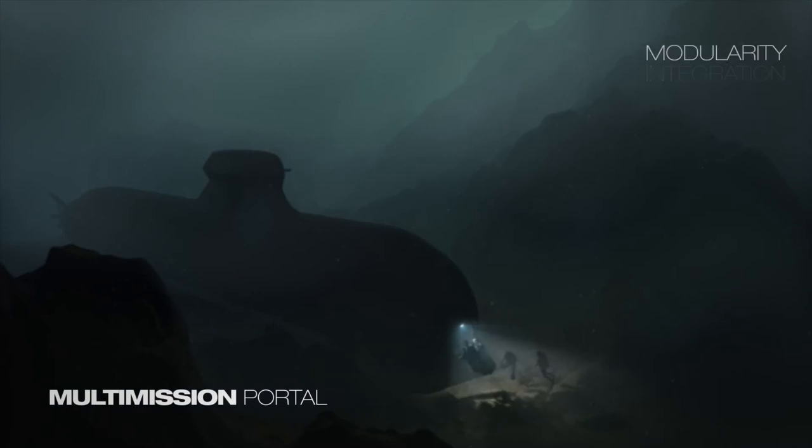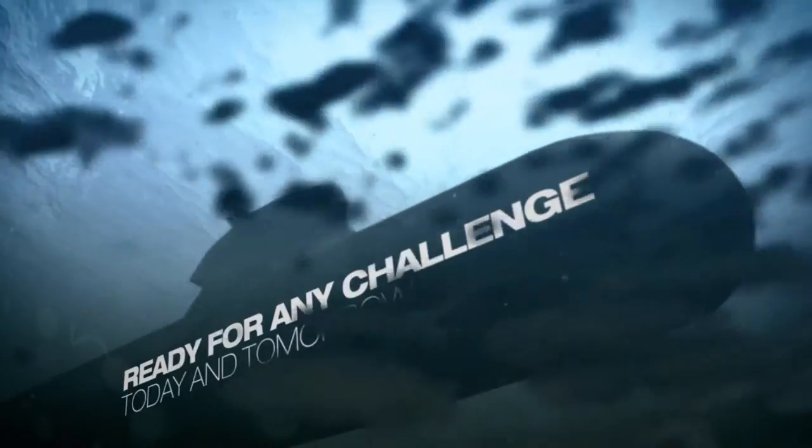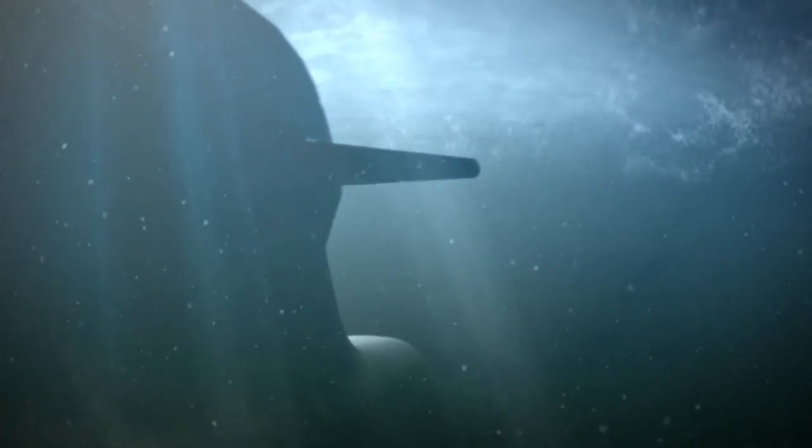This state-of-the-art vessel is a supreme technological achievement. Combining stealth, endurance and versatility, it is ready for any challenge.